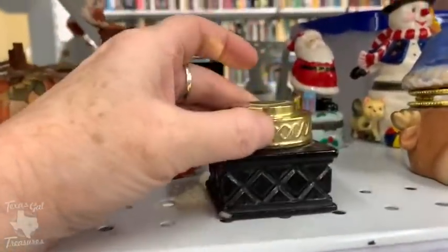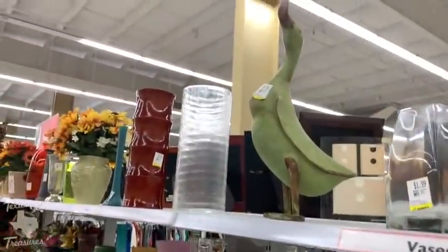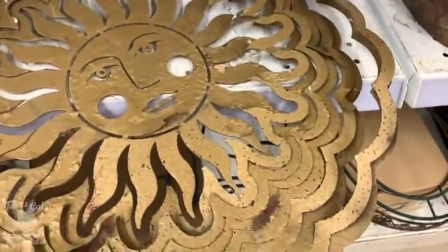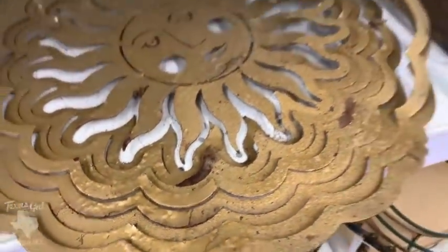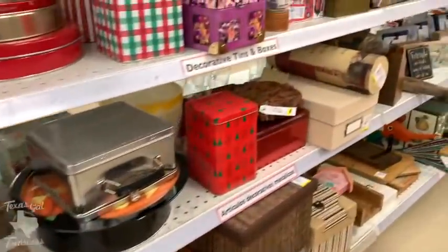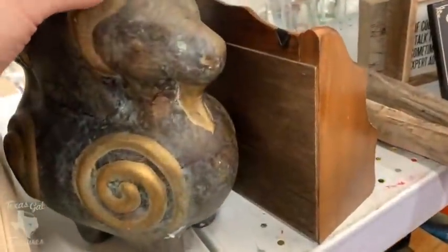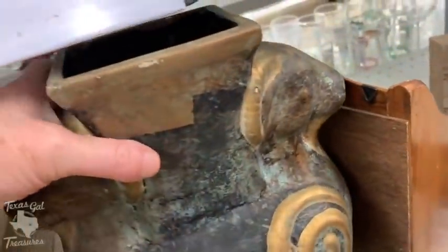I also noticed what I thought was an inkwell — turns out it was just an Avon cologne bottle shaped like an inkwell. I was looking at it for myself. Sometimes you find things for yourself, but spending money on yourself at the thrift store is another way to kill your profit.